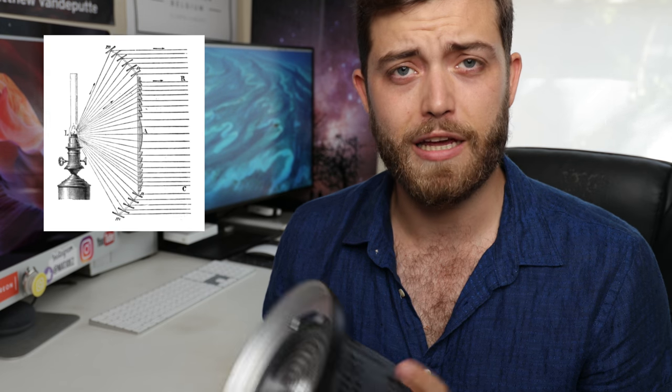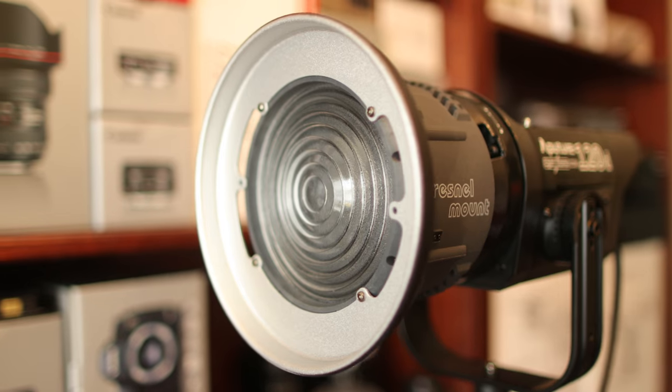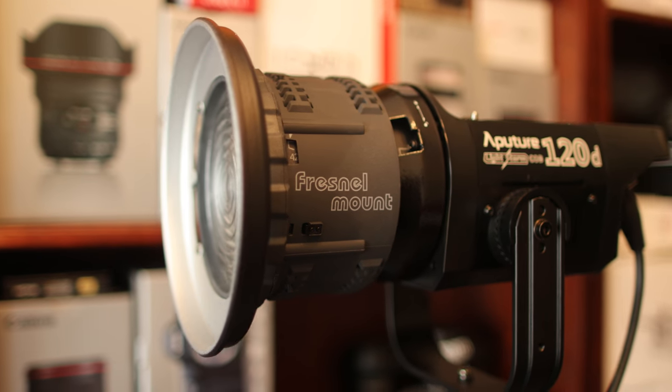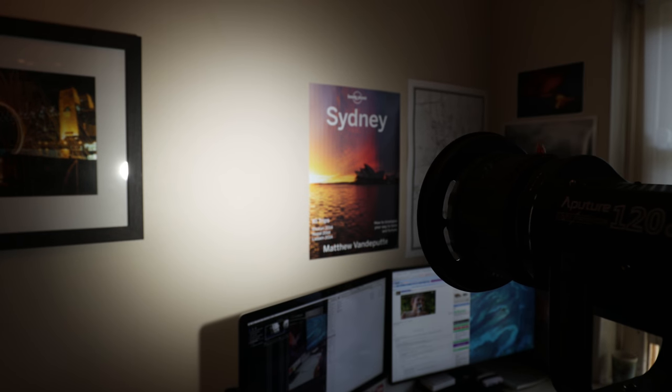Fresnel lenses have been used since then in aviation — the little reading lights in airplanes — in automobiles, in photography, and you can find them everywhere on film sets as well. The cool thing about this one is that it just attaches to the front of your LS 120D or I think the 300D as well. And not only that, but you can actually go from flood mode to spot mode — so this is a variable Fresnel mount that is really lightweight and seems pretty heat resistant.